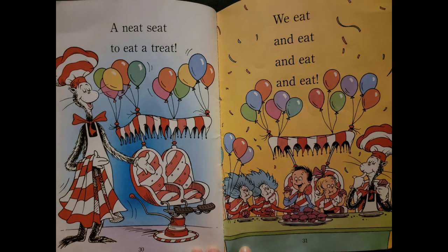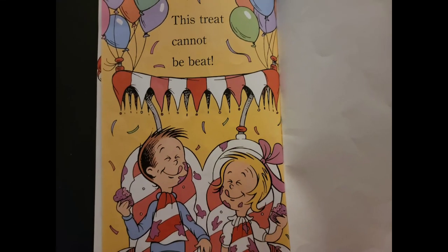A neat seat to eat a treat. We eat and eat and eat and eat. This treat cannot be beat.